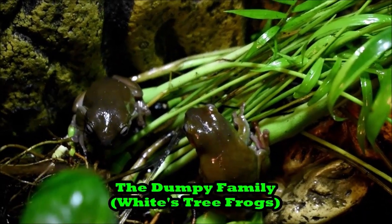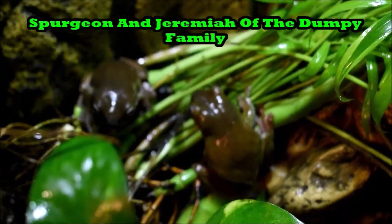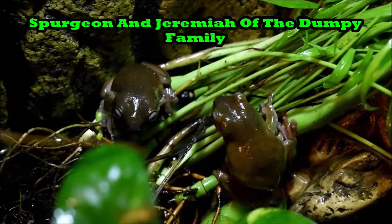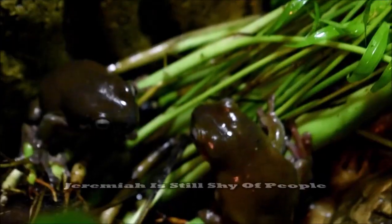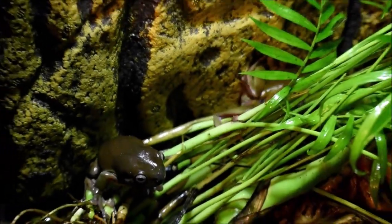Moving forward, I want to introduce their competitors — the dumpy family, my White's tree frogs. Here is Spurgeon and Jeremiah, the two boys of the dumpy family. Jeremiah is actually a little bit more shy than Spurgeon, so he takes off as soon as he sees the camera.